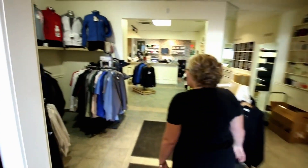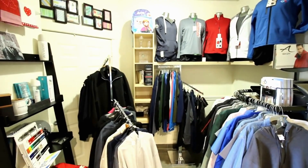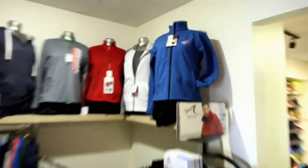Let me show you our shop. In this area we have clothing for personal use or for businesses. One of our large customers is Domino's — we do 440 stores across Canada.